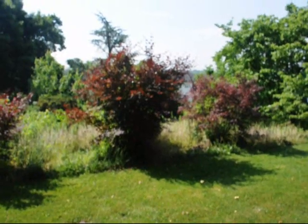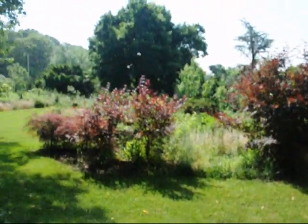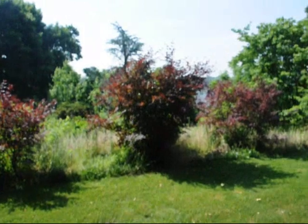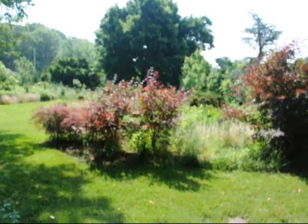These are some of our larger Japanese red maples. We can ball and burlap these for you. Just give us a call at 215-651-8329.